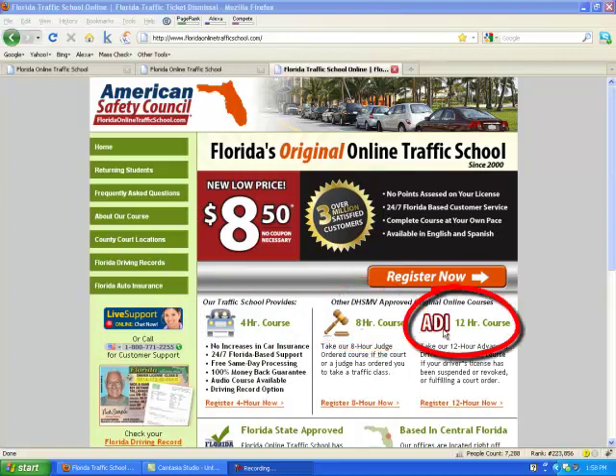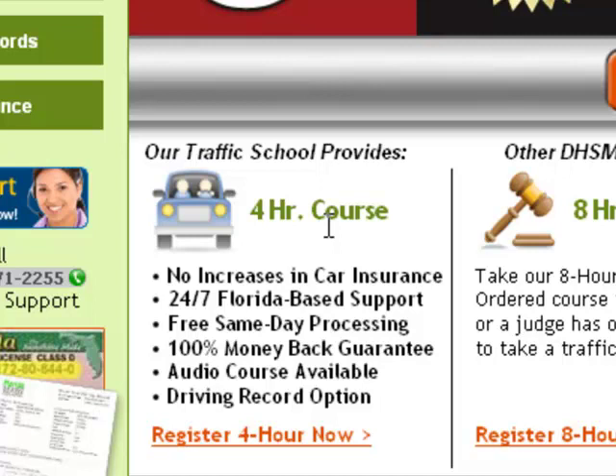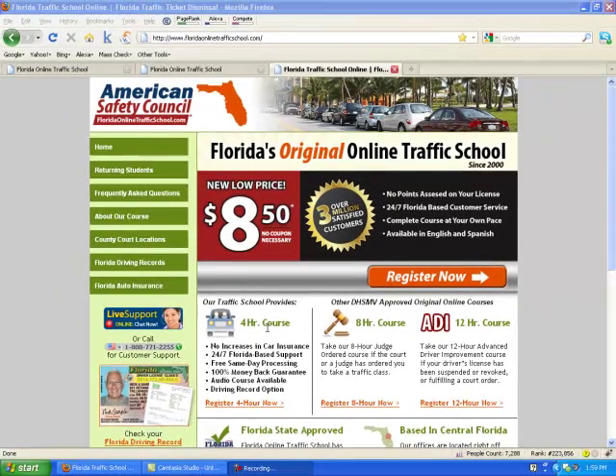And the third is advanced driver improvement, or the 12-hour course, and that's for license suspensions and revocations. We're going to concentrate on the 4-hour course, the basic driver improvement, since that's the most common and most popular course to take for ticket dismissal and to help avoid insurance premium increases.